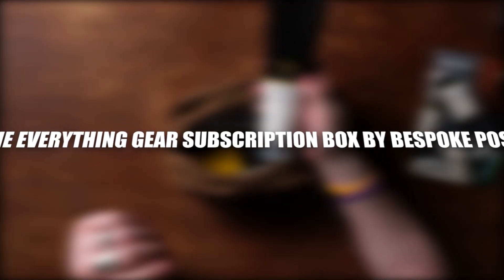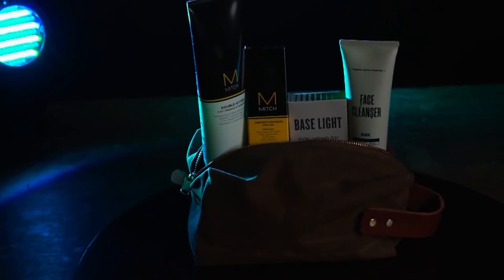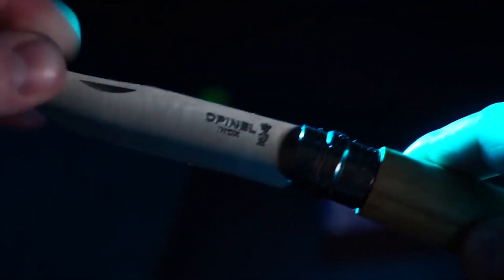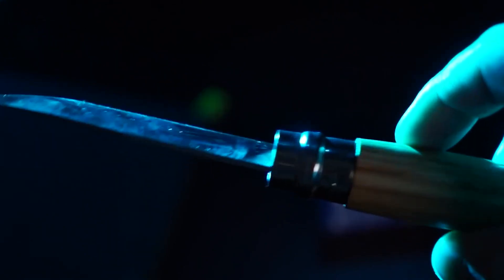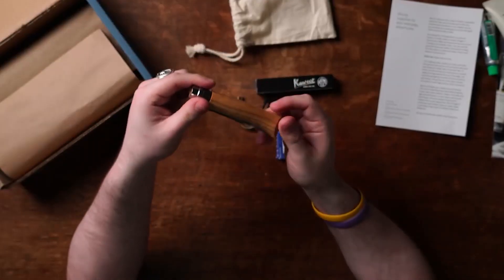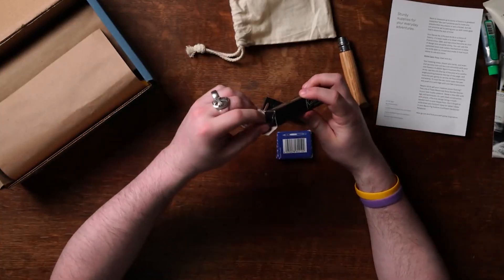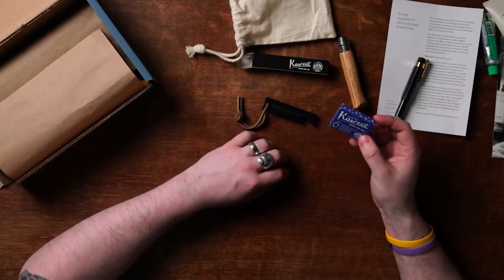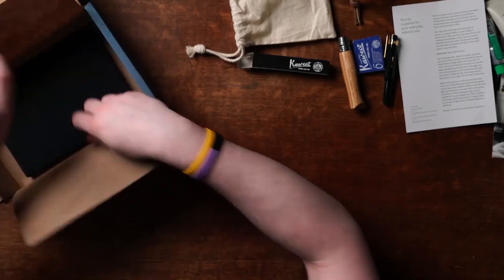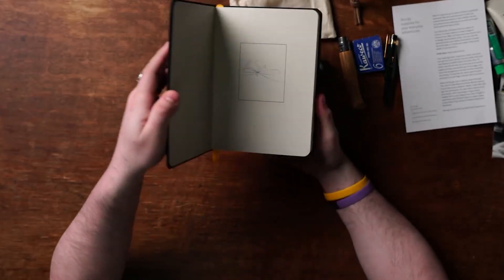The Everything Gear Subscription Box by Bespoke Post. Get out your entire life when you get started with Bespoke Post. Arriving every month, these boxes are chock-full of men's gear, kitchenware, grooming, and more, delivered straight to your doorstep. The box always has over $70 worth of goods. To start, you'll take a quick lifestyle quiz that helps build your online profile and assigns you a box you'll actually want. Once assigned a box at the beginning of each month, you get a sneak peek of its contents. You can swap your box for another or skip it at no cost — it's flexible, and you only ever pay for what ships.